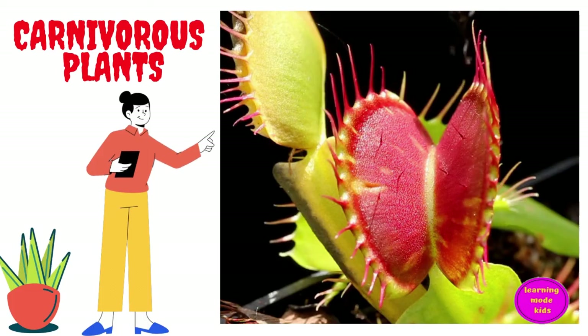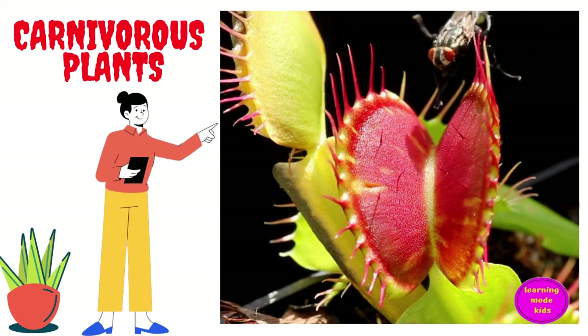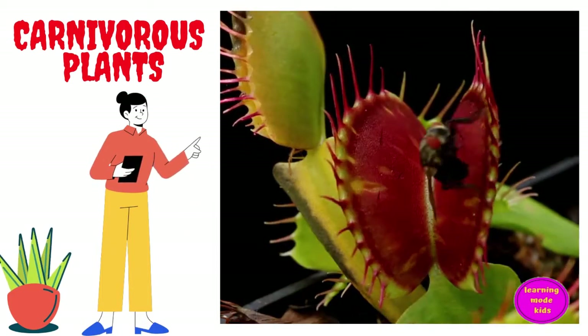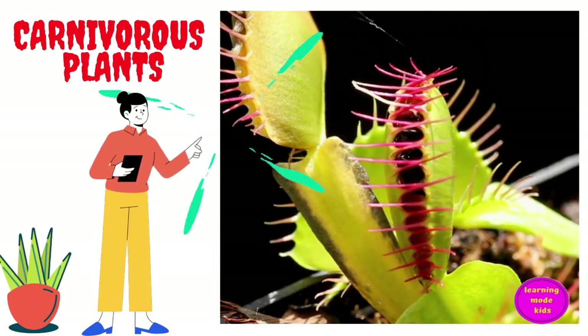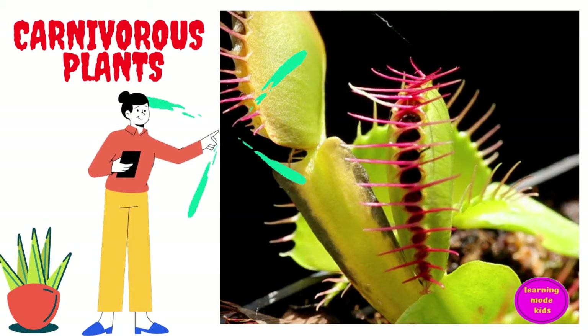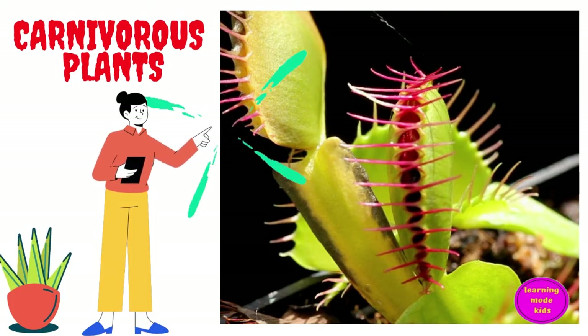Carnivorous plants are plants which get nutrients from trapping and eating animals. There are currently around 630 species of these plants. They eat things like insects, spiders, and other small soil and water-living invertebrates.